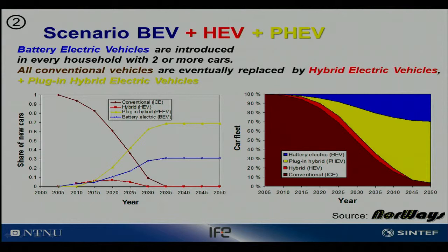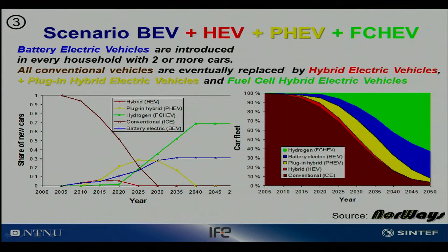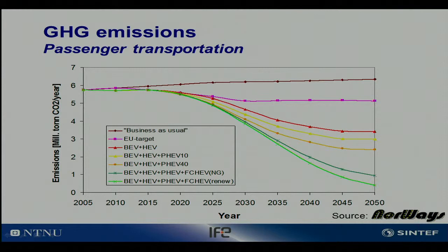The last scenario is the introduction of the fuel cell hybrid electric vehicle. From 2020 we foresee a dramatic increase in sales of these vehicles, and they will completely replace the hybrids. The internal combustion engine is replaced by a more efficient fuel cell powered by hydrogen.